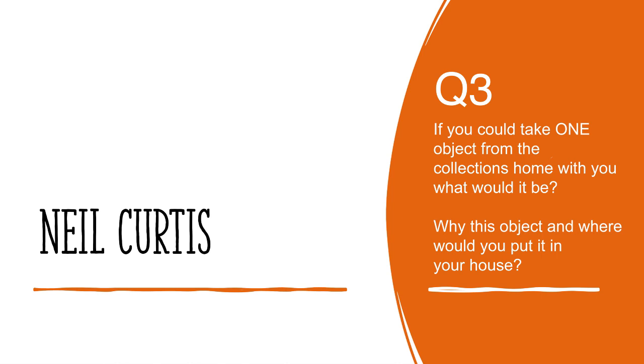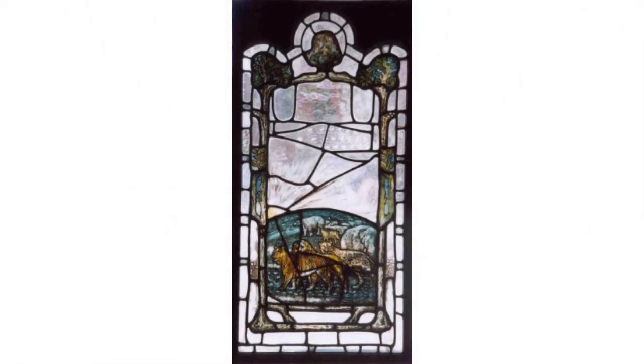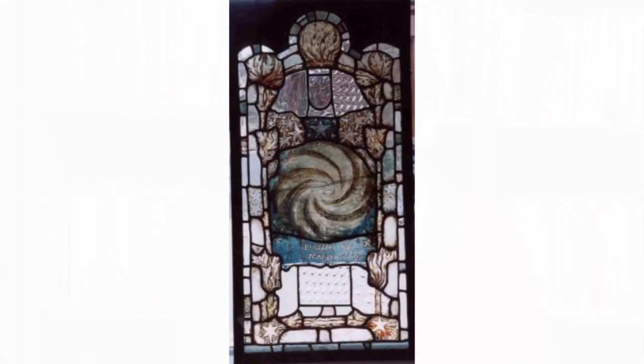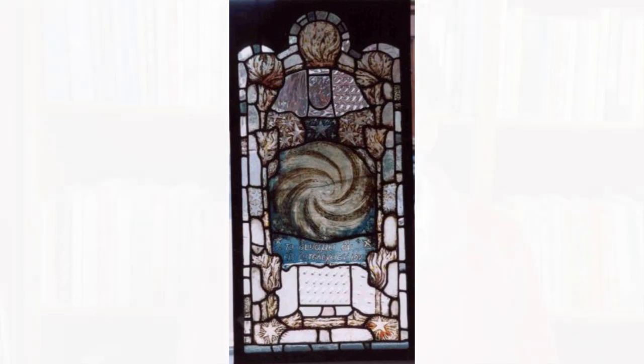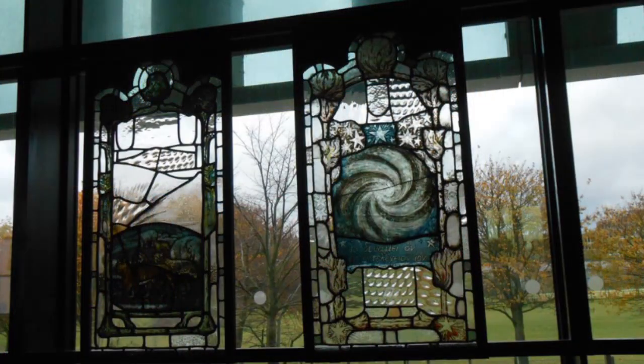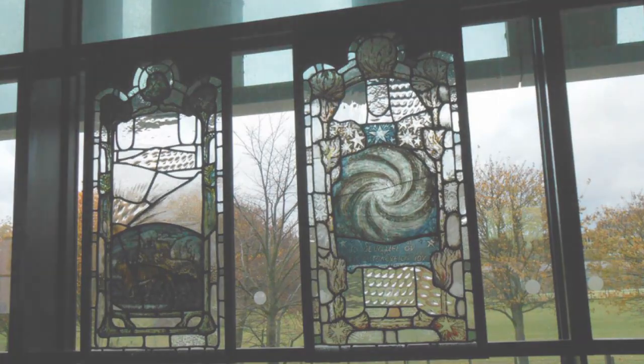If you could take one object from the collections home with you, what would it be, why, and where would you put it in your house? I think I'd like one of the stained glass windows that was originally in Marischal College, put there in 1906 by the stained glass artist Douglas Strachan. The one I'd go for would be one of the swirly ones depicting the creation — I think it would look really good hanging in a window, with light coming through at different times of day. We've normally got them on display in the Sir Duncan Rice Library, but I think I'd quite like it at home.